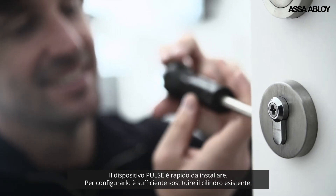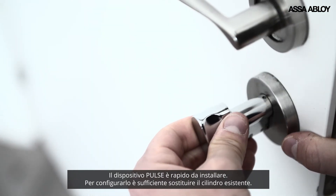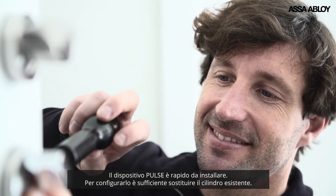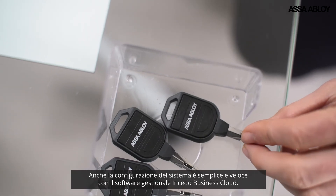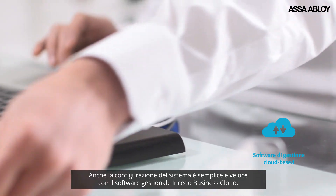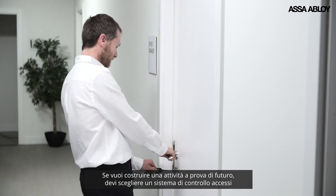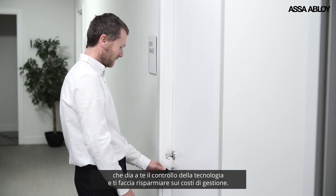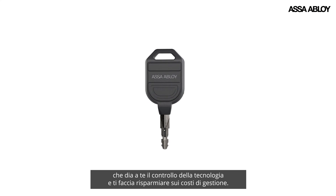Pulse locking is fast to retrofit. To equip a lock, you need only swap the core of the existing cylinder, nothing more. System setup is quick and easy too with Insido Business Cloud management software. As a forward-thinking business, you should choose an access system which gives you control combined with future-proof technology, convenience and cost savings all in one.